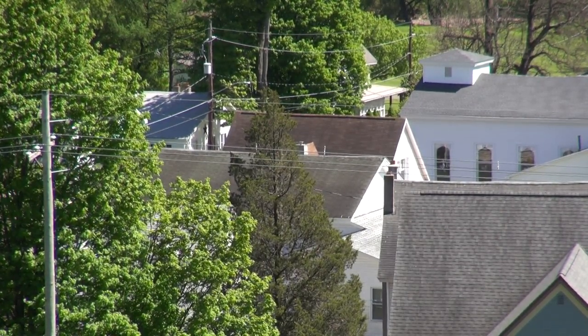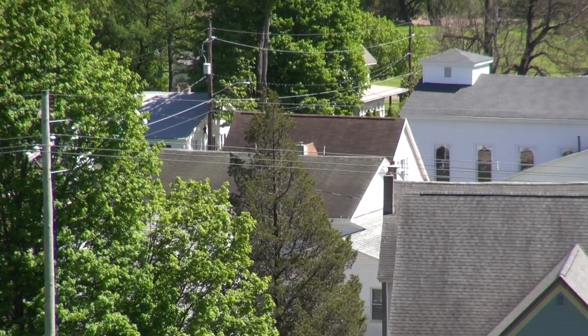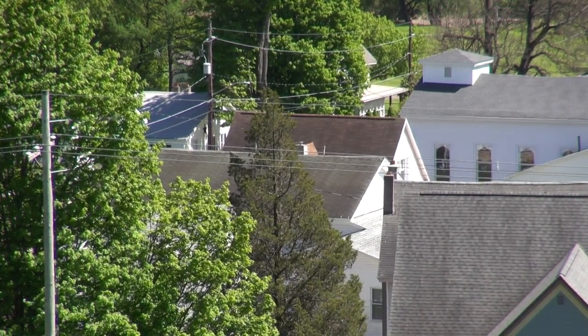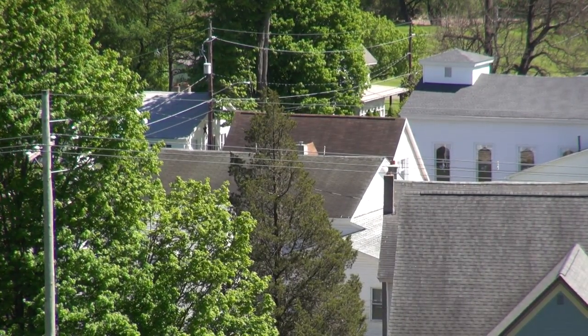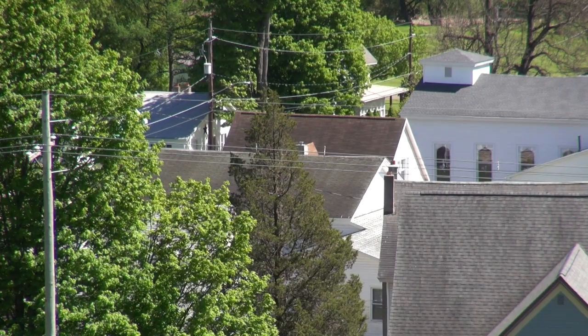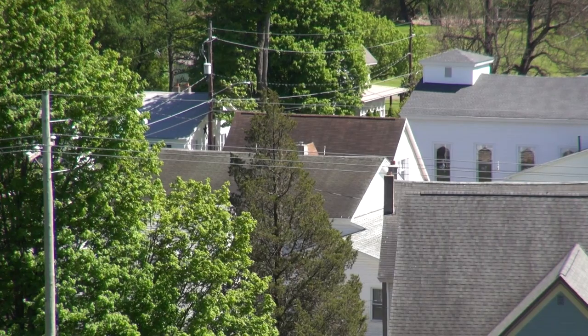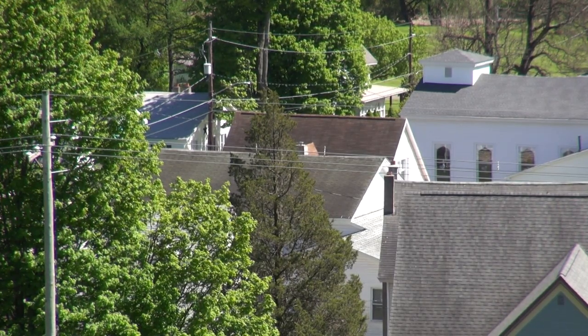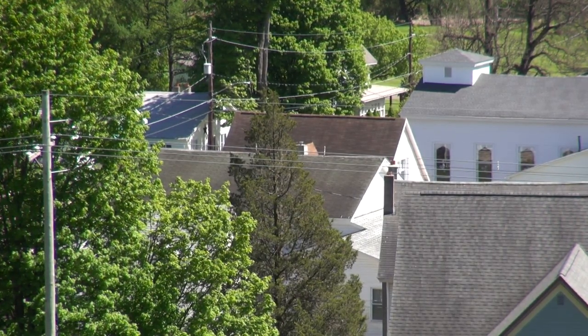The converted schoolhouse was used at one point as a parsonage for the Church of Christ in the early 1900s, and for a time the telephone company for Leroy was housed there. So it sits today as one of Leroy's first schoolhouses. Because it was the schoolhouse, the churches also held meetings there, and it was used for town meetings and political speeches as well.